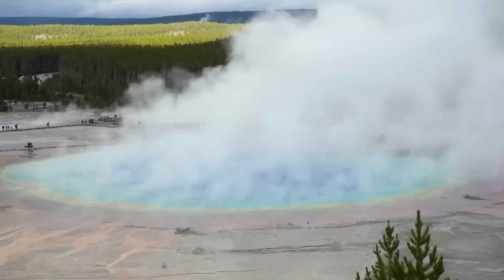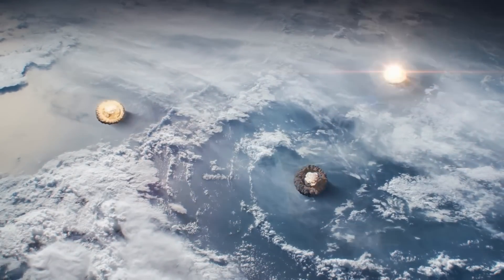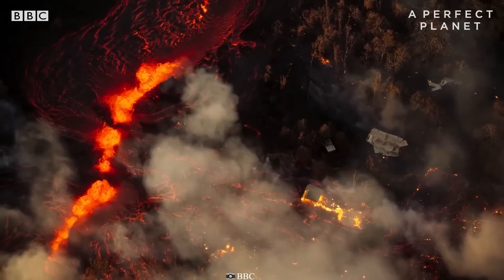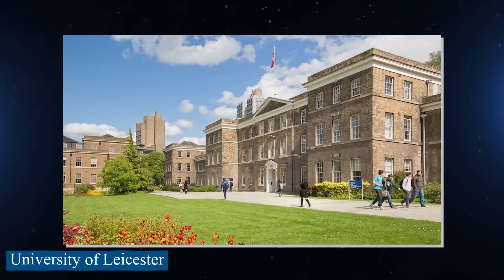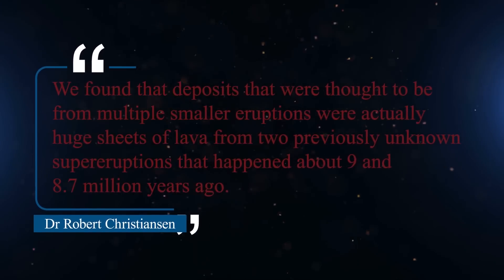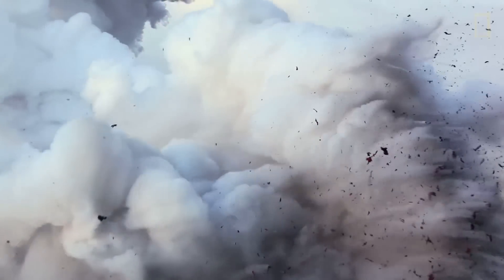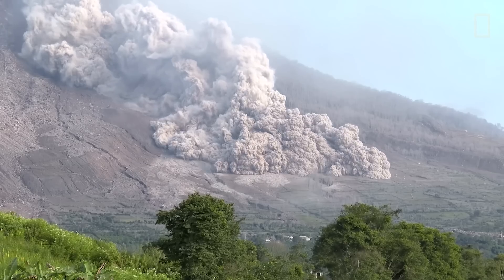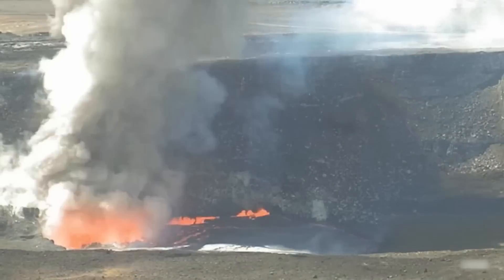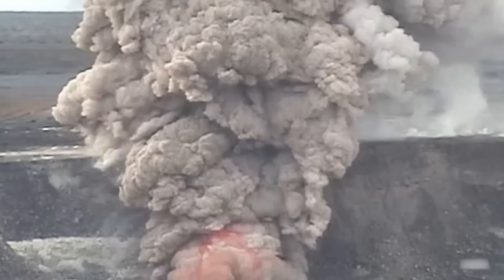Its overall deformation does seem to be an inflationary one, but it's not steady, and there are periods of deflation. A recent study also said that the hotspot might be waning at the moment. Thomas Knott, a volcanologist at the University of Leicester, said in June that deposits thought to be from multiple smaller eruptions were actually huge sheets of lava from two previously unknown super eruptions that happened about 9 and 8.7 million years ago. This makes a total of six super eruptions in the area during the Miocene, suggesting they happened on average once every 500,000 years. The Yellowstone hotspot has only had two super eruptions in the last 3 million years, which scientists think could mean these kinds of events are happening much less often.